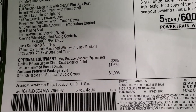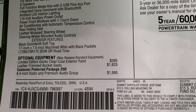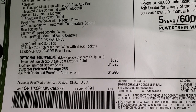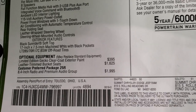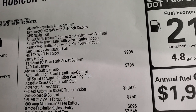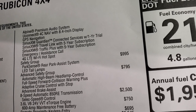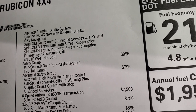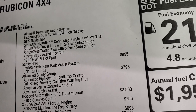Leather trim bucket seats are $1,625. The customer preferred package 25R is a $1,995 option — it gives you the 8.4 radio and premium audio group, which includes the Alpine sound system, factory navigation, Sirius Guardian for a year, Sirius Travel Link and Traffic Plus for five years, emergency assistance call, and 4G LTE Wi-Fi hotspot.